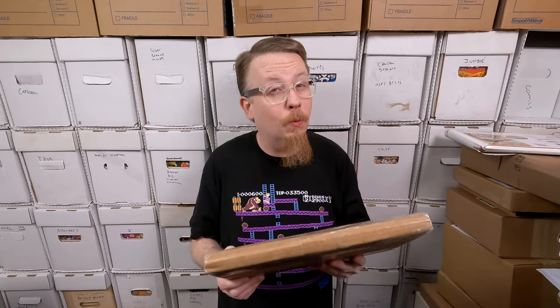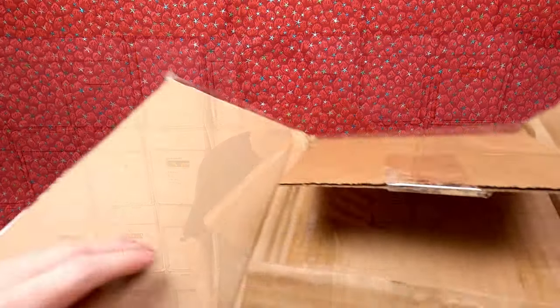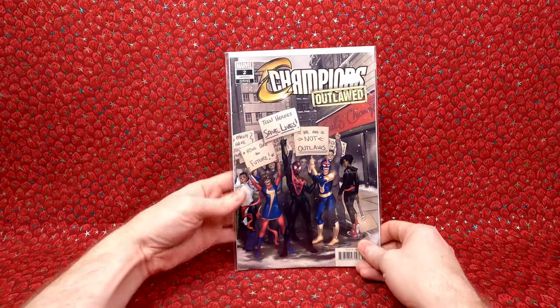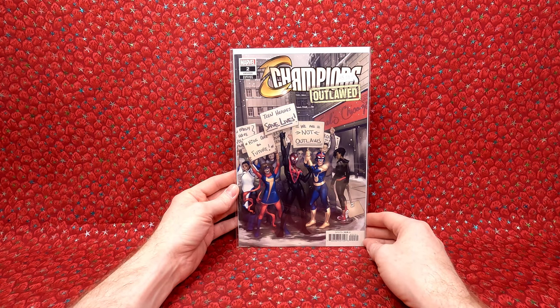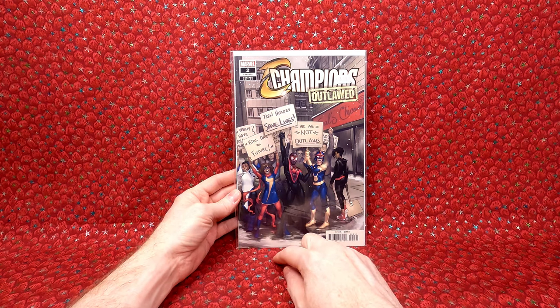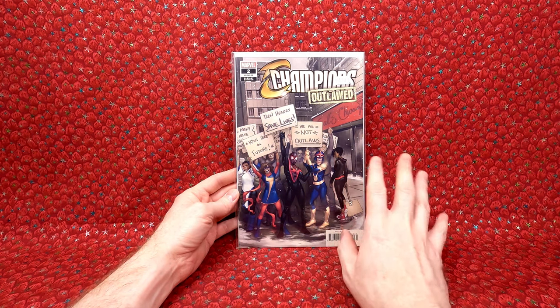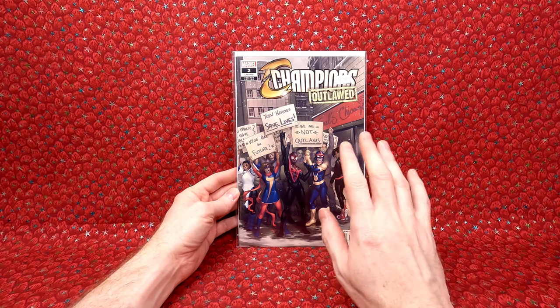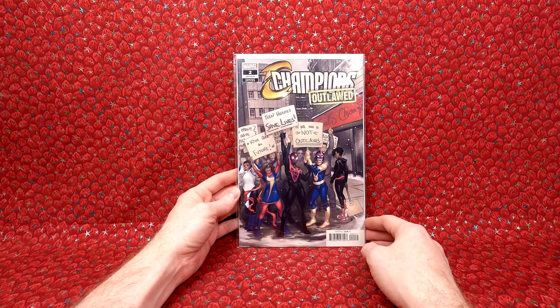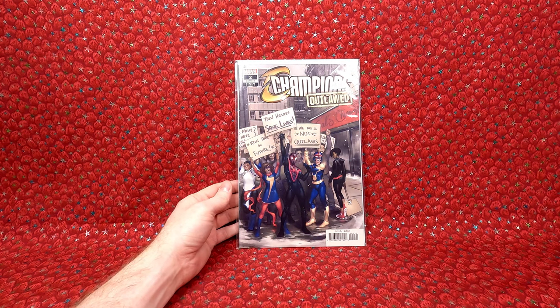I have a package here from eBay. It's a 1 in 25 ratio comic book — I paid $9.69. Looks like we have cardboard in the mailer, so that's good. We have Champions Outlaw number two, the 1 in 25 variant. Super awesome. I'm trying to knock out all the rare Ms. Marvel variants I can get right now, as long as the prices aren't jumping up because of the show. I think I got that one at a great price.